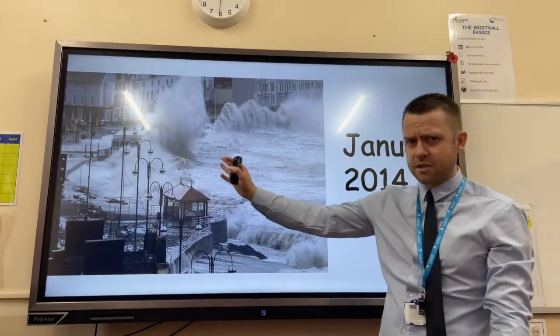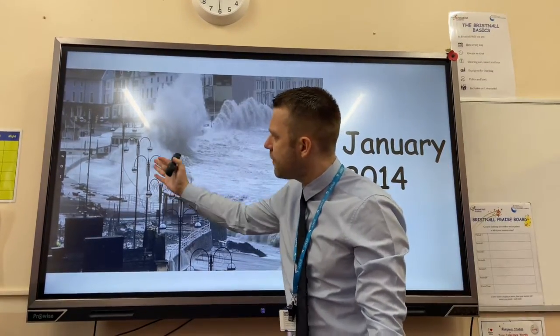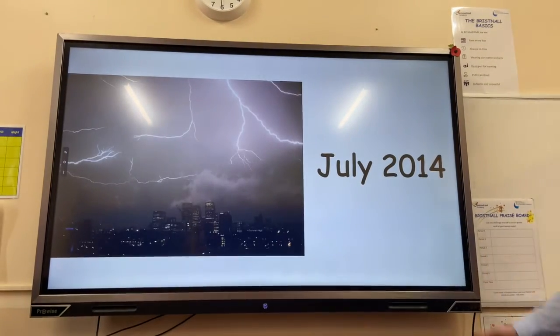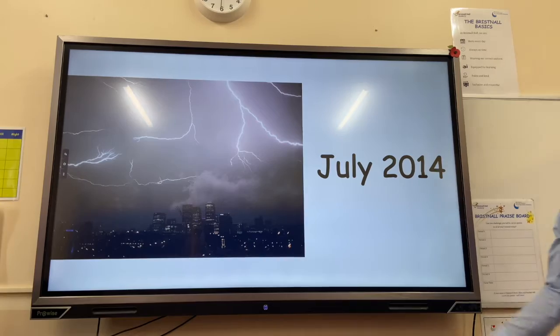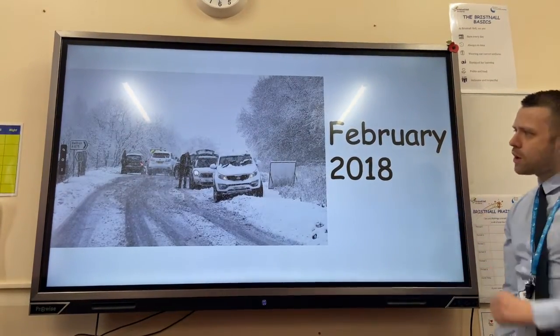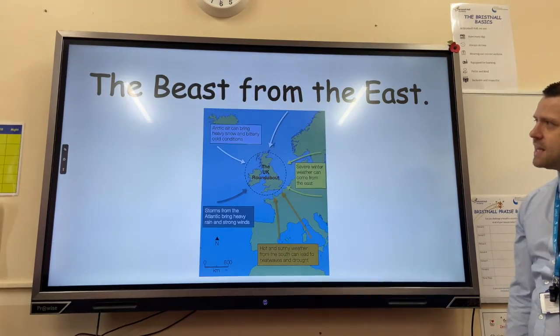Another example is a storm that battered the coastal town of Aberystwyth — the hard engineering sea defenses were overwhelmed and property was damaged and destroyed. In 2014 we also had extreme thunderstorms and lightning storms.